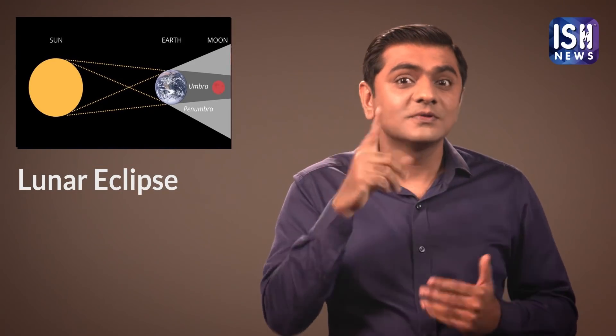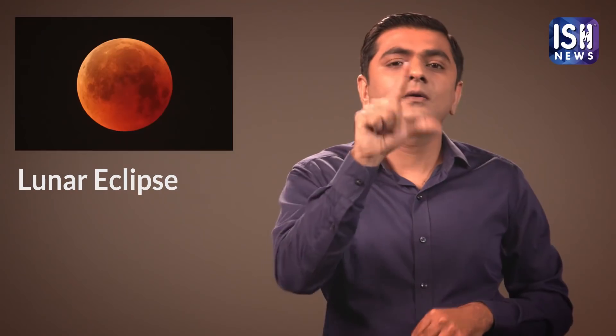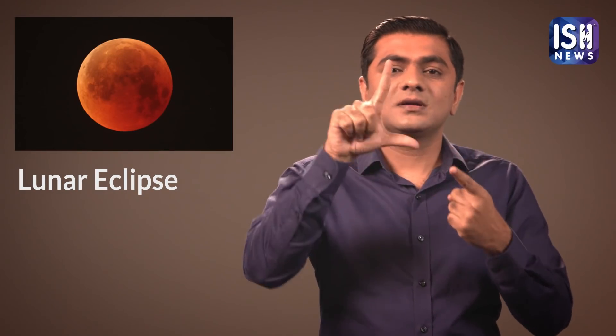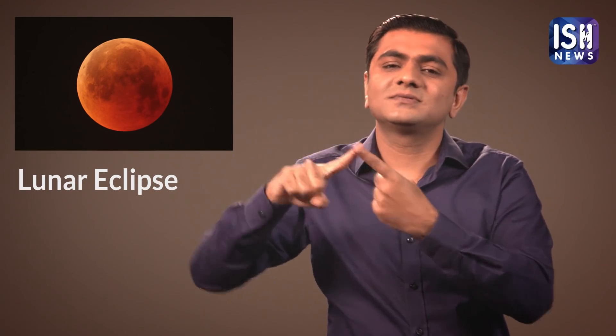On January 10, 2020, the Moon will be behind the Earth and it is called Lunar Eclipse. This casts a shadow on the Moon making it look red. This is called Lunar Eclipse.